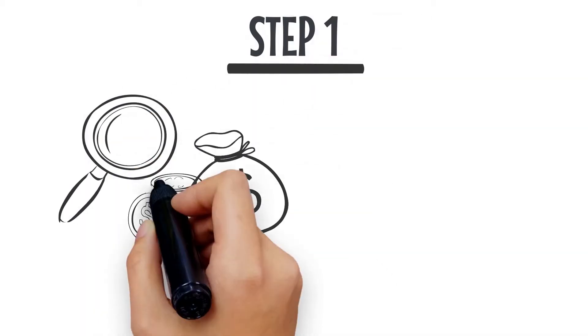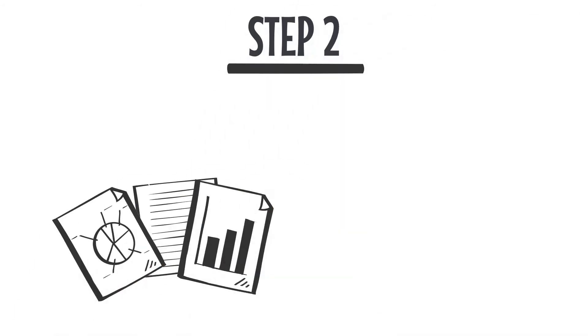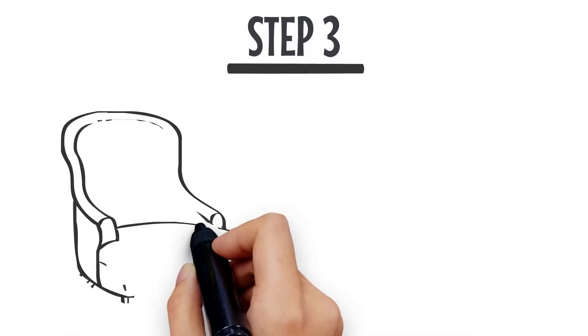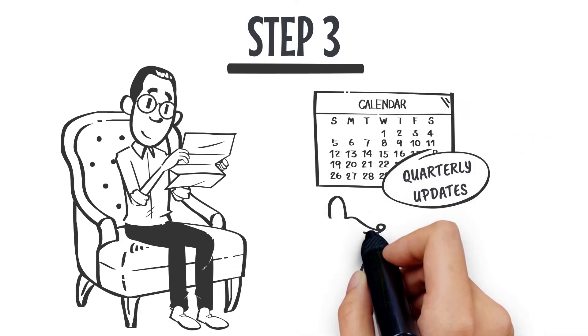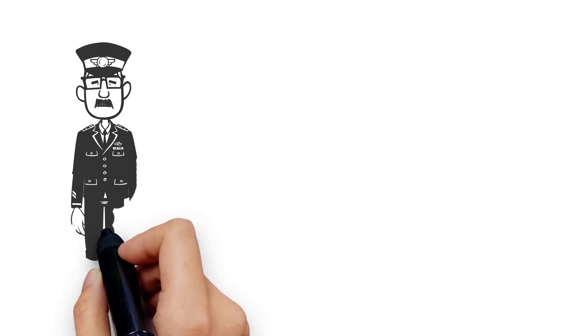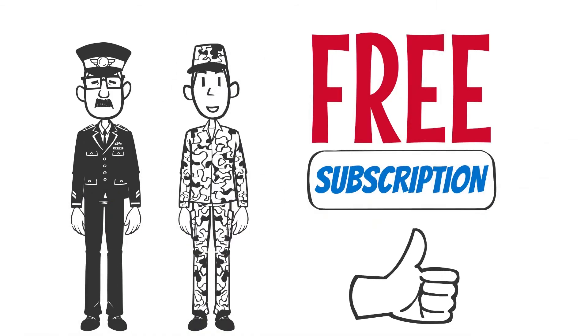Step one: we determine your investment risk level by asking you to fill out a simple risk tolerance questionnaire. Step two: once we've determined your risk level, our system will perform an in-depth analysis of your options. Step three: you will receive quarterly updates explaining how and when to rebalance your portfolio. If you're a veteran or in the military, you get to enjoy a free subscription as our way of saying thank you.